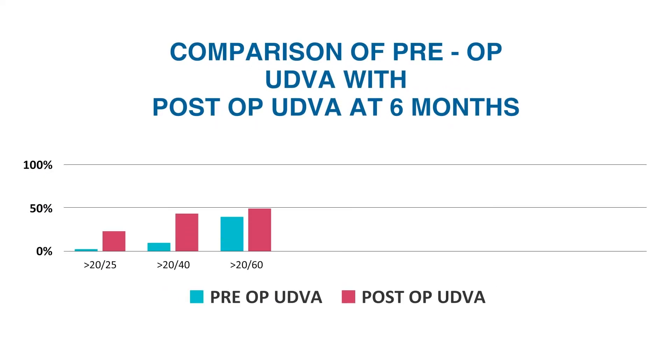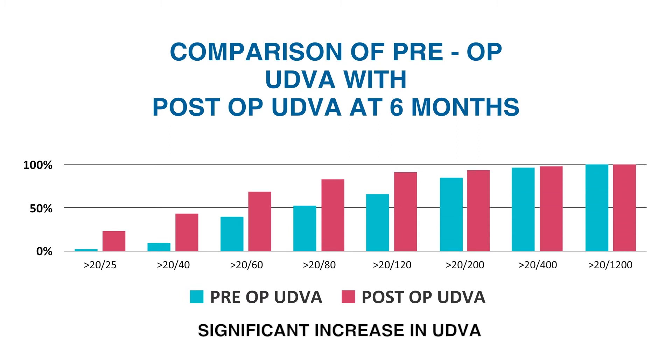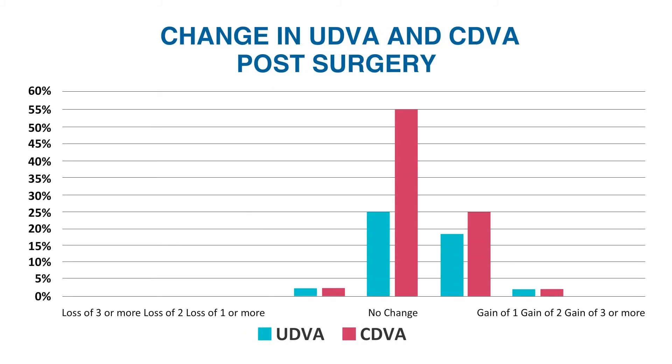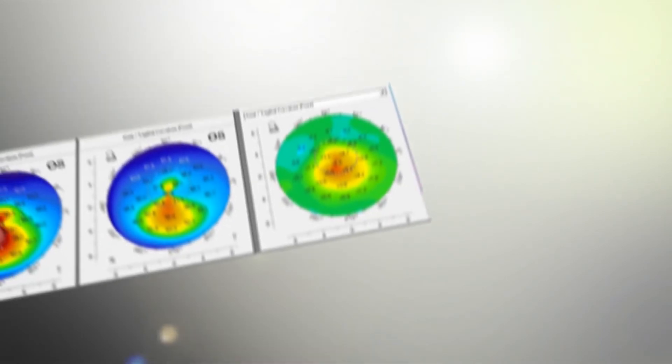There was a significant improvement in post-operative uncorrected as well as corrected visual acuity, and the procedure had a good safety profile with reliable results time after time.